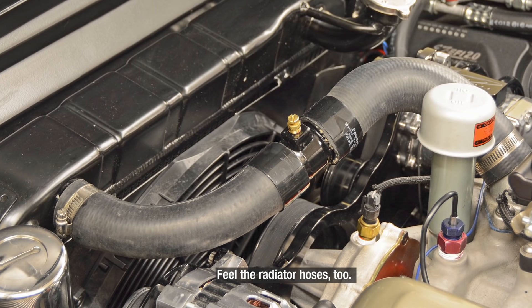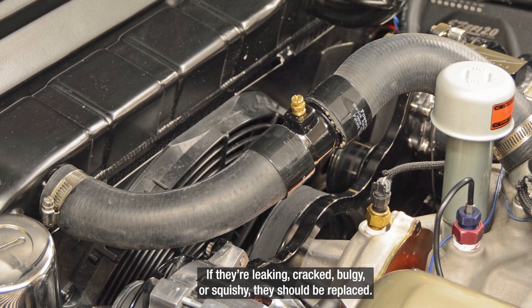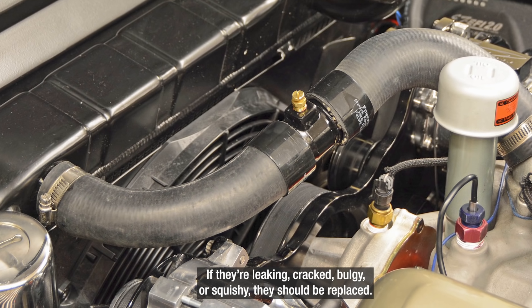Feel the radiator hoses too. They're the big hoses that go into the top and come out of the bottom of the radiator. If they're leaking, cracked, bulgy or squishy, they should be replaced.